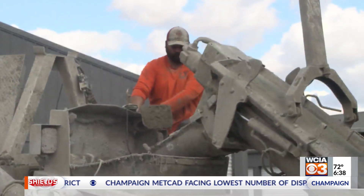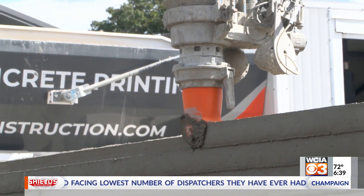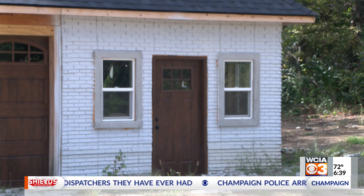It took more than a year for them to perfect their concrete mixture and over 400 models to land on their patented nozzle design. They've built about 20 buildings, and that's just the start.